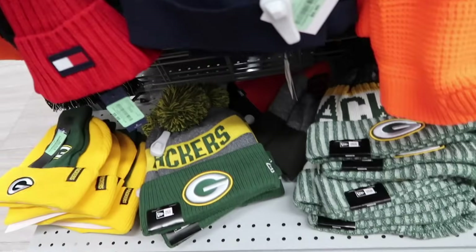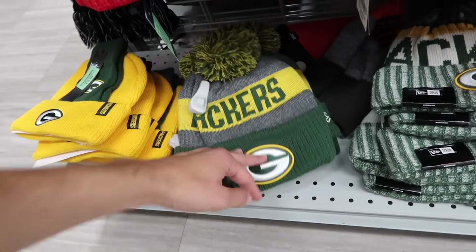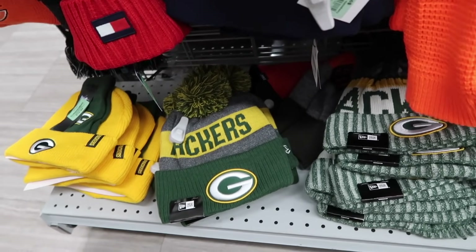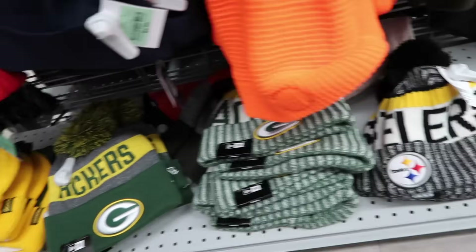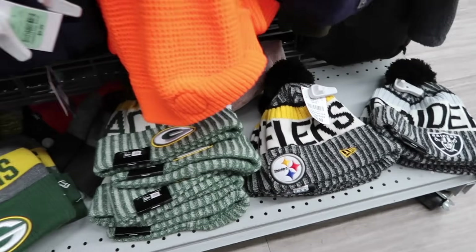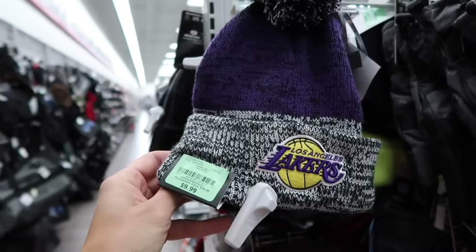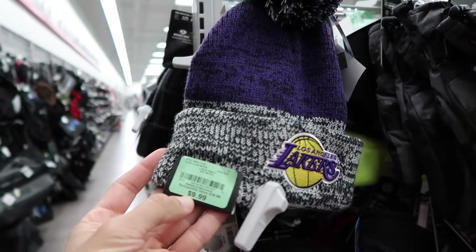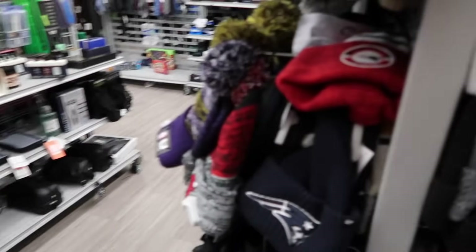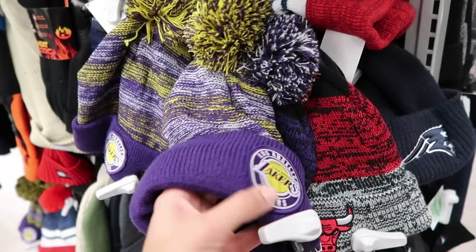The bad thing is these New Era beanies are overpriced — they used to be $7.99, now they're up to $17. We're not going to take anything like that. For NBA brand items, $10 here is fine, but if it's not New Era, even some of the 47 stuff doesn't really move. A lot of people get discouraged.